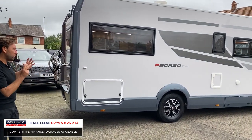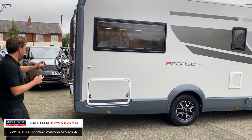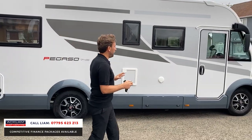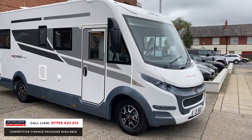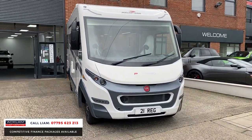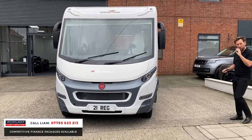The whole shape and build of this Pegaso looks really modern — the coloring, the lighting, the wheels, the windows, the stickering along the side, even the lights at the front. It's a real good looking motorhome. Three and a half ton, so you can drive it without a different driving license — it's the right size, four berth, four seat belts.